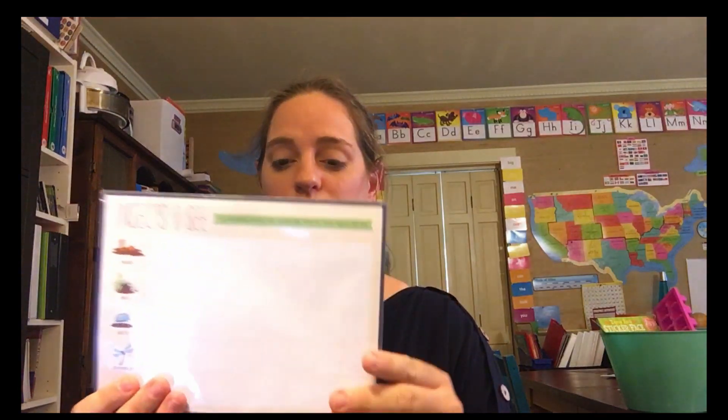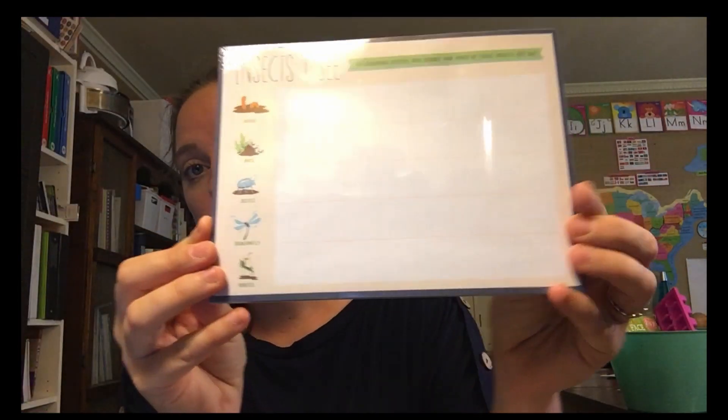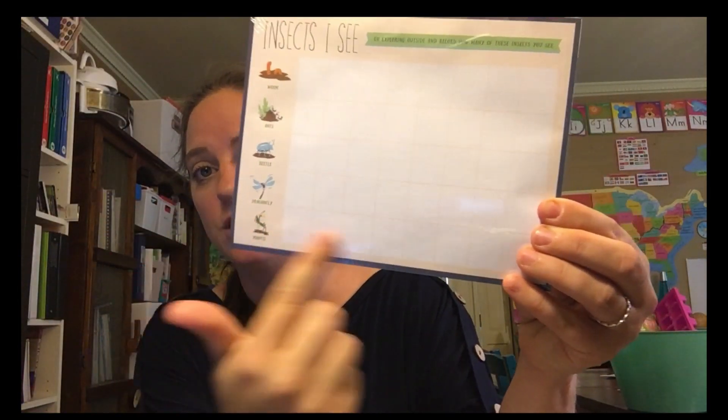The next thing I bought was also a dollar, and this is for our nature journaling and nature hikes as well. It says 'Insects I See — go exploring outside and record how many of the insects you see.' So when we go, we could look for these insects and do a little graph.